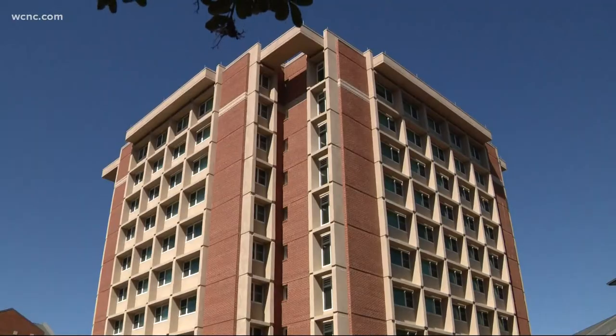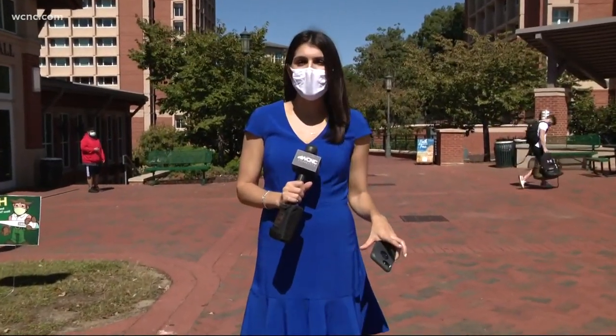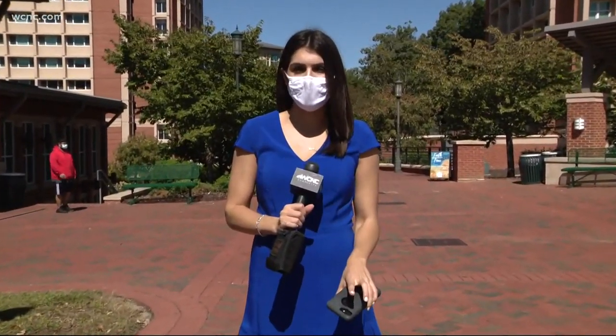Studies show wastewater testing can identify the presence of coronavirus two days before people start showing symptoms. If they can identify people before they are symptomatic, it helps reduce spread and allows those individuals to be isolated in an earlier manner. Right now this seems to be isolated to just the one residence hall, and any students who test positive may be moved to a different isolation space.